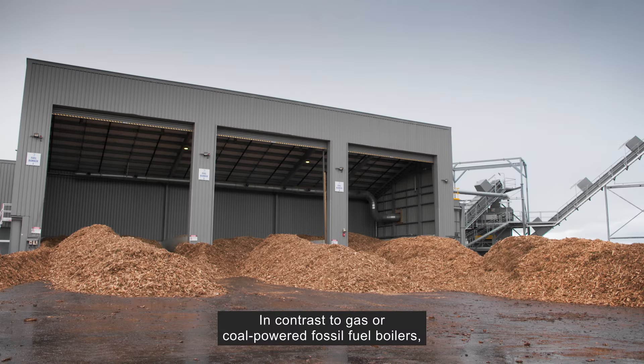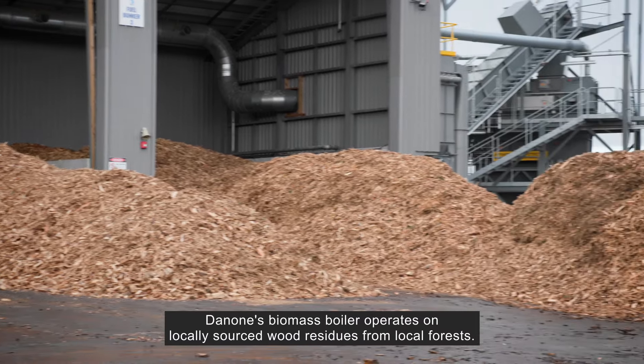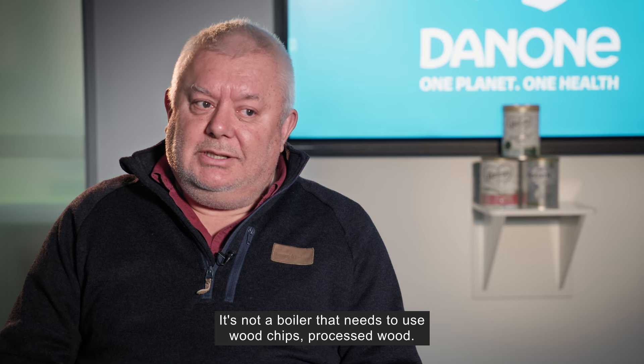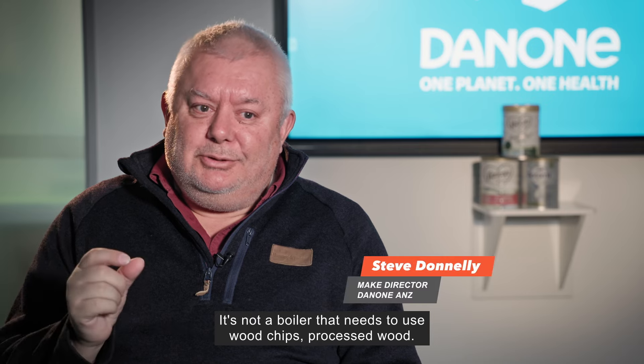In contrast to gas or coal-powered fossil fuel boilers, Danone's biomass boiler operates on locally sourced wood residues from local forests. It's not a boiler that needs to use wood chips or processed wood — we can use rubbish wood.